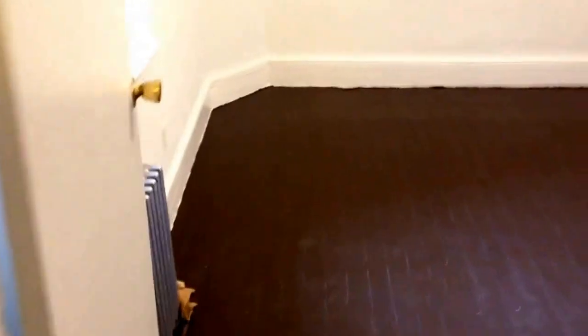And this is the bedroom. Nice high ceilings, window in every single room which is great. Heater. This bedroom could easily fit a king size bed no problem. Here's closet space.